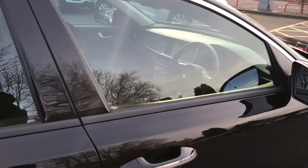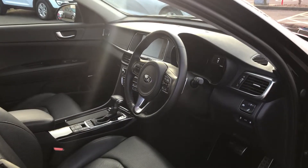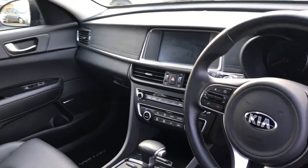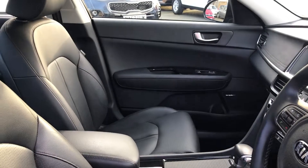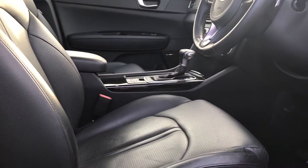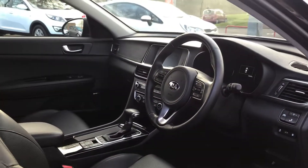A great one for this time of year is obviously the heated steering wheel, which will come in handy in winter. As you can see, a well-engineered dashboard, nice comfortable seats, plenty of head and leg room, and also good visibility outside the car.